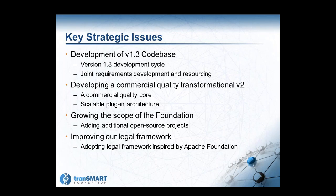Keith Elliston is not able to join us today, so I'll do a brief set of updates on foundation activities. This key strategic issue slide is one that Keith presented last month, and we'll go through it briefly so everyone continues to be aware of the priorities from a foundation perspective, beginning with development of the version 1.3 code base.